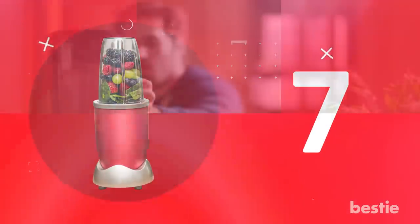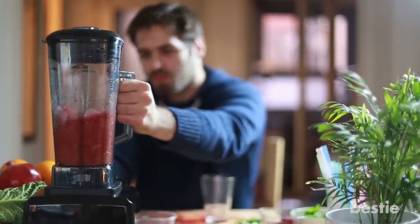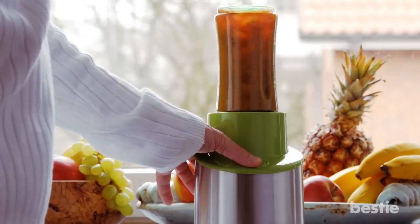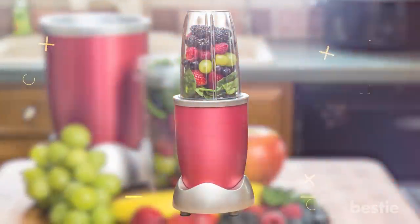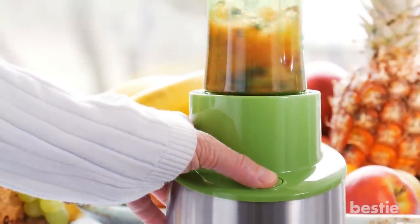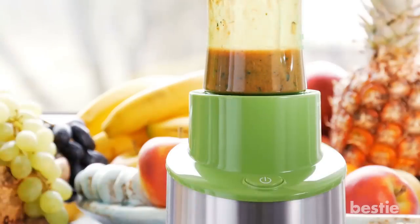Personal Blender. Fruit and vegetable smoothies have become enormously popular over the last few years, partly on account of powerful yet small personal blenders. They're small enough to leave out on the countertop and have fewer moving parts to manage and clean. They can turn smoothie making into a quick, painless process, while ensuring that it's dead simple to take your drink creations with you as you head out the door.